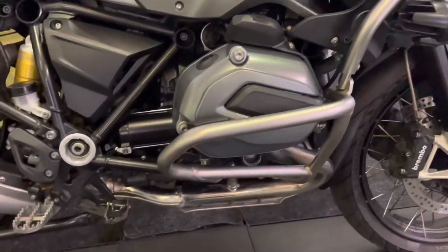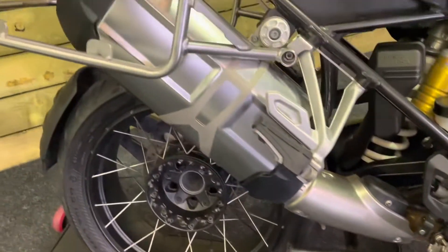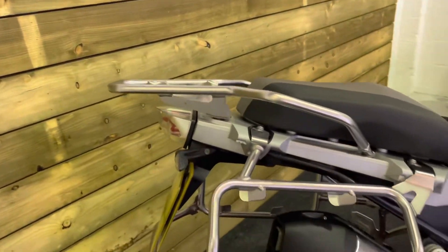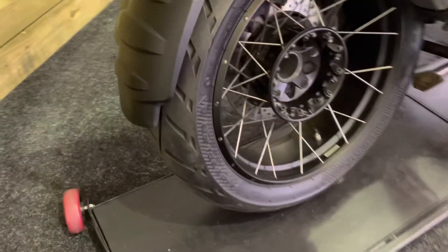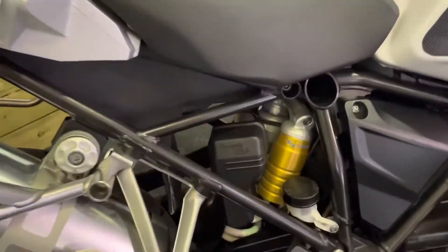It's got the full length engine bars as you'd expect on a GS Adventure. You get the center stand as well. Standard exhaust on this one. You've got those pannier rails and the rack, which again is standard fitment on the GS TE Adventure. The rear tire's got loads of life left in it, and there's absolutely no corrosion on that rear hub at all, which is not something you can say for every GSA you may encounter.